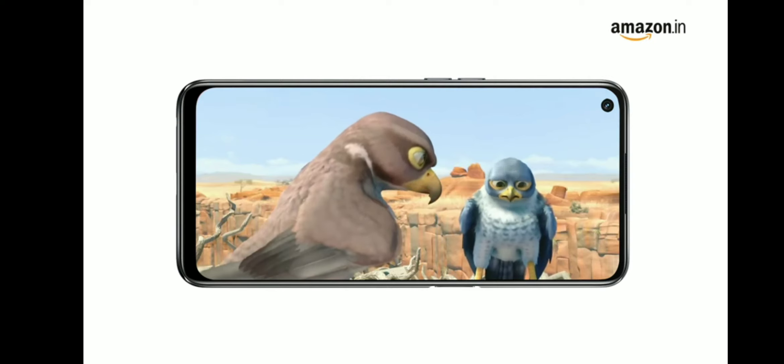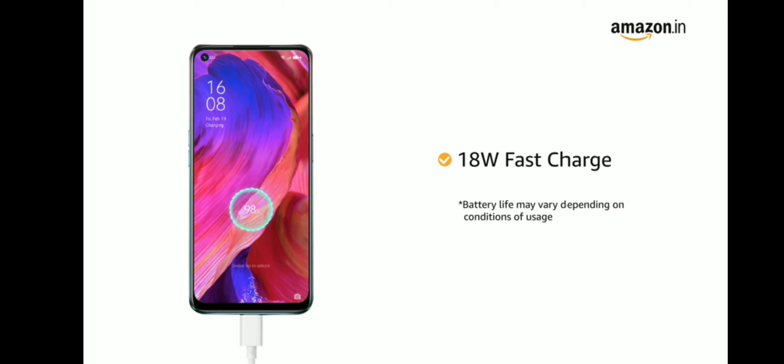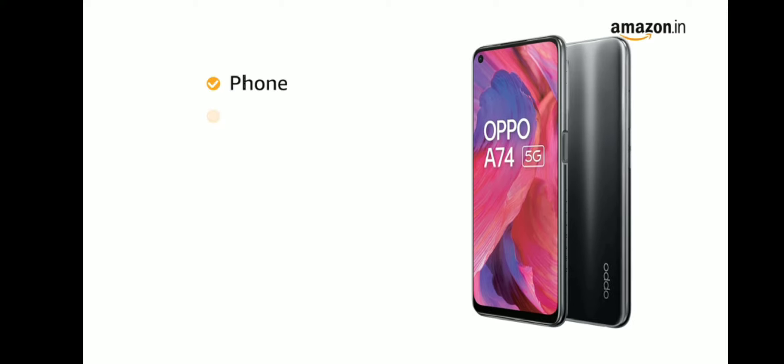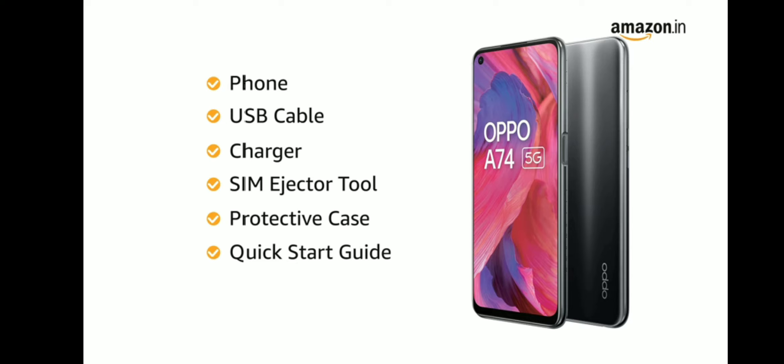Oppo A74 comes with a 5000mAh lithium polymer battery with 18W fast charge technology. The box includes the phone, USB cable, charger, SIM ejector tool, protective case, quick start guide and safety guide.